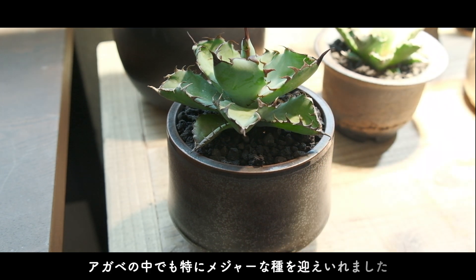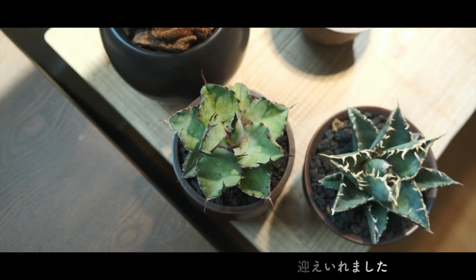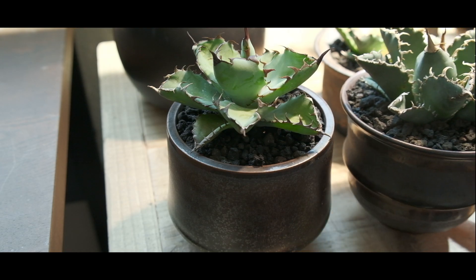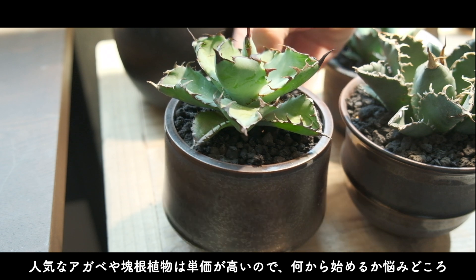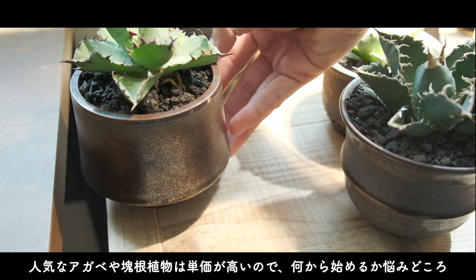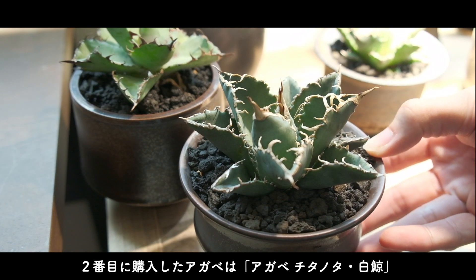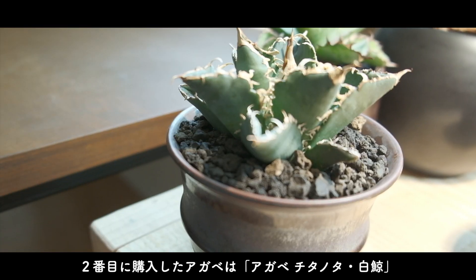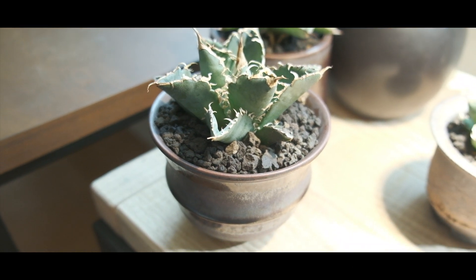まず初めて購入したのがアガベチタノタ・ブラック&ブルー。葉っぱの色とトゲの色がブラック&ブルーという名前の由来です。これはアガベの中でも特にメジャーな種を迎え入れました。人気のアガベやカイコン植物は価格が高いので、何から揃えるかが悩みどころです。そして2番目に購入したのがアガベチタノタ・ハクゲー。